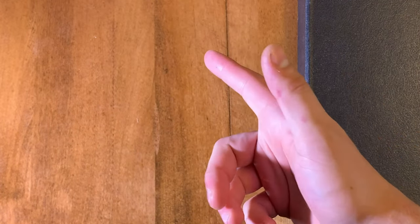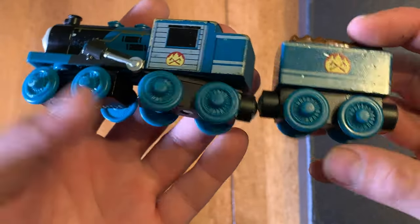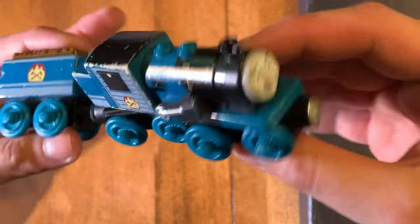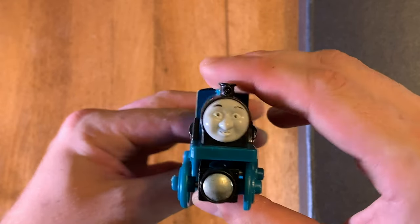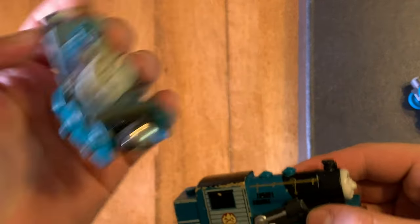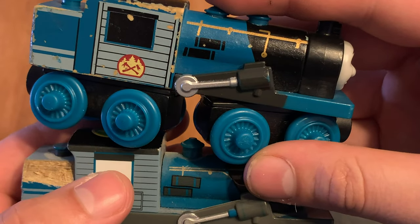And here's something that I got off of eBay recently: the 2017 version of Ferdinand. 2017 was a weird year for Thomas Wooden Railway — it was the last year for the original Thomas Wooden Railway before Mattel killed it and replaced it with Thomas Wood. They also redesigned a bunch of engines — for some of them they just made the face smaller, and in others they completely redesigned them. Just to compare and contrast, this is the 2010 Ferdinand and this is the 2017 Ferdinand. All the different decals are completely redesigned.